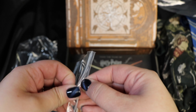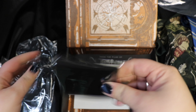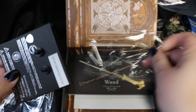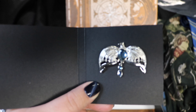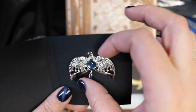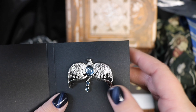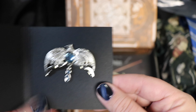Loot Crate gives out really great pins, so let's see what the pin is this month — they've been doing a horcrux theme. It looks like we got Ravenclaw's lost diadem, so that's really neat. We actually had gotten a Ravenclaw pin from a Geek Gear box, but it was much larger, so this smaller one is really neat. The blue is a little bit more Ravenclaw blue — their pins are really detailed and great.